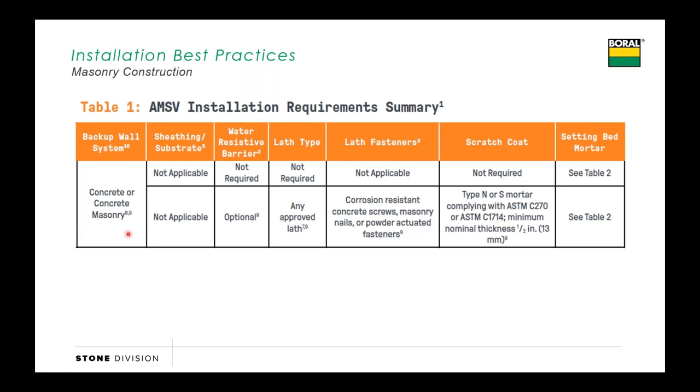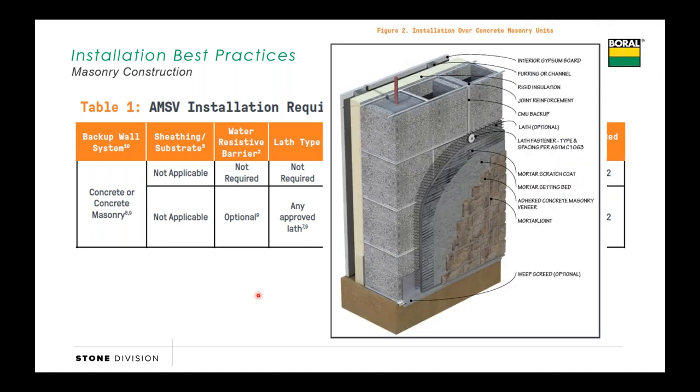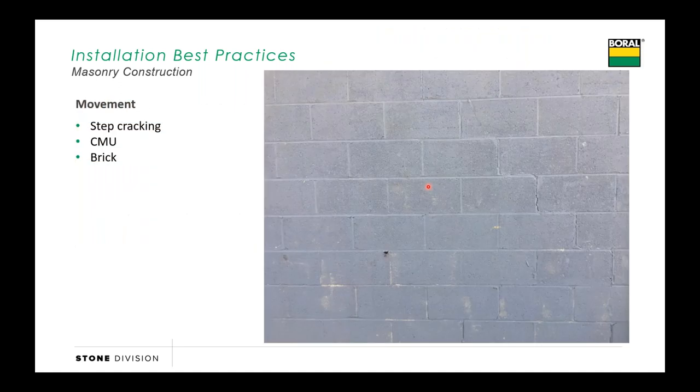In the NCMA guide, they've got really nice tables that will walk us through all the different types of backup systems and what may or may not be required in order to install a manufactured stone over top of it. They do show a brand new CMU wall, and as an option, they're saying you might want to put a sheet of metal lath over top of that. The reason is that masonry can move independent of a manufactured stone—they move at different rates sometimes. CMU will expand and contract, and brick continues to grow. In this picture you can see some step cracking, and if we had installed our stone directly to that masonry, that cracking would have followed through all the way through the manufactured stone. By shooting metal lath over top of it, that metal lath acts as a bond break, absorbs a lot of that movement, and typically doesn't pass all that cracking through to the stone.